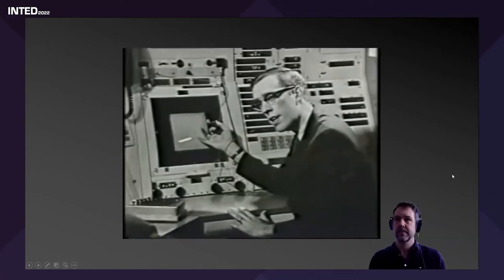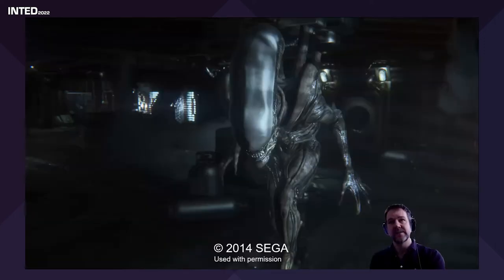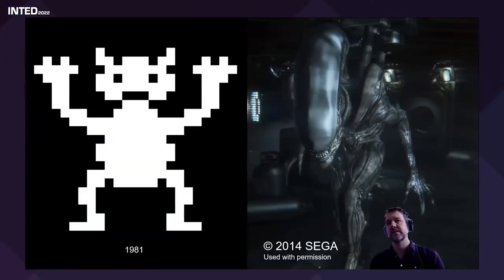Jumping back to that ZX81 image from 1981 — this is a scary monster in 1981, and this is a scary monster in 2014. This is real-time computer graphics, not pre-rendered — this is the actual graphics you see in the game. You can see the enormous difference and improvement: we're now in full 3D with billions of colors, real-time ray tracing, and photorealistic rendering.